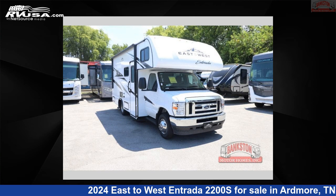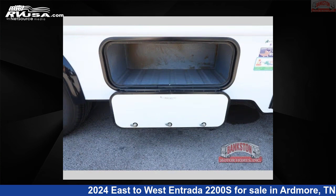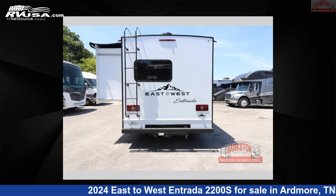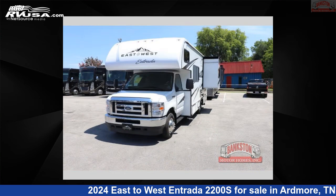This 2024 East to West Entrada 2200S is a Class C RV. It is located in Ardmore, Tennessee, 38449, and is offered for sale by Bankston Motorhomes of Ardmore. Click the link in the video description to visit RVUSA.com and see more photos as well as the current price.